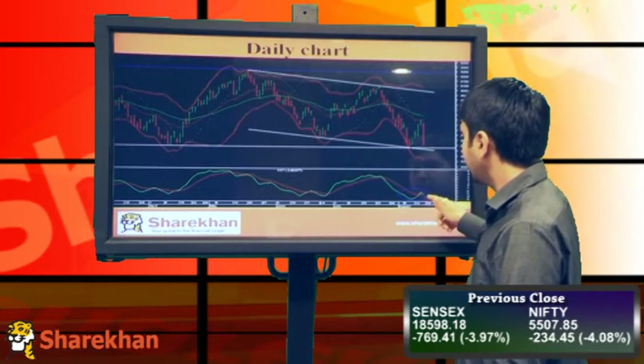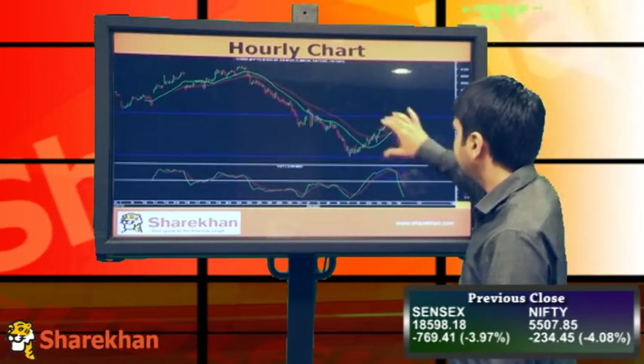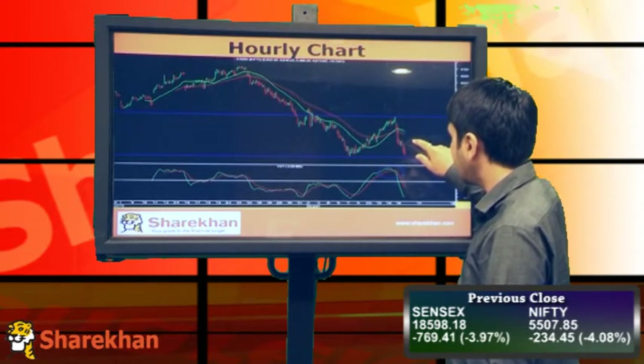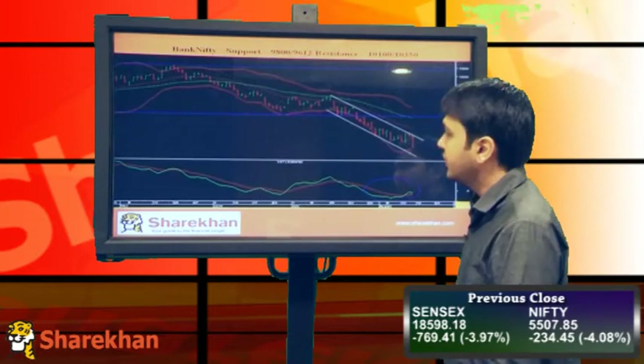The momentum indicator on the daily charts has given a buy signal, so the strategy should be to buy on declines. On the hourly charts, this is the range we've been looking at, and this upward sloping trendline has broken on the downside. The momentum indicator has given buy signals, but on the hourly chart the waves are only three, which is a corrective ABC pattern.